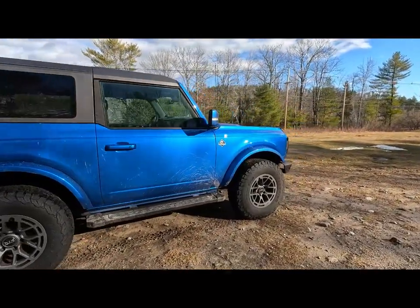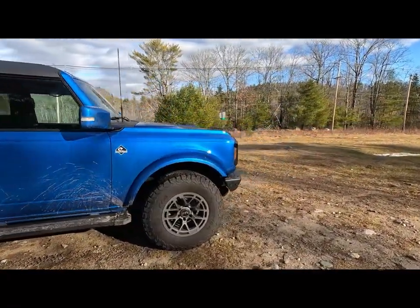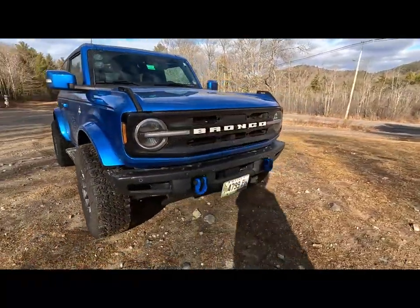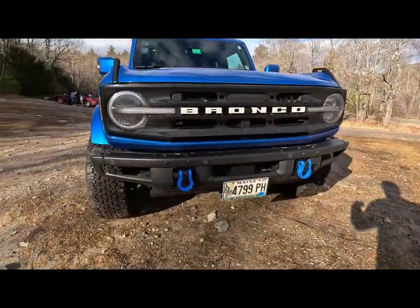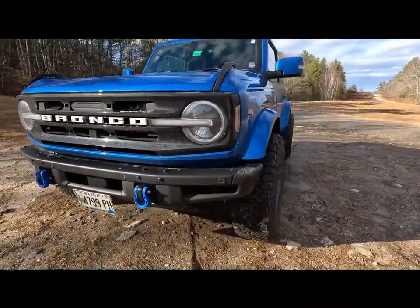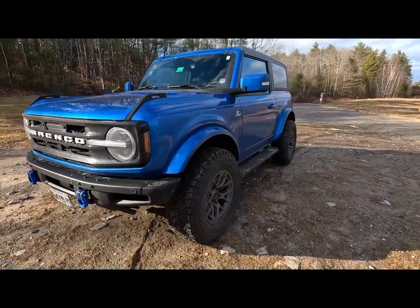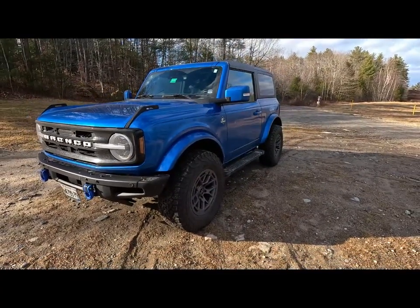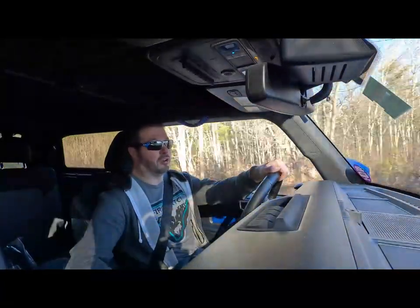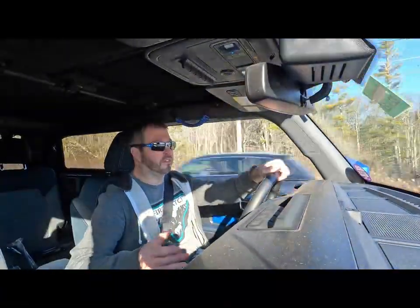I primarily use this Bronco as my daily driver — going back and forth to work, errands, grocery store, visiting friends and family. There are a lot of other Bronco channels that do off-road content, but out of all the Broncos sold, the majority are probably going to be driven on pavement more so than off-road, so that's what this review is focused on.